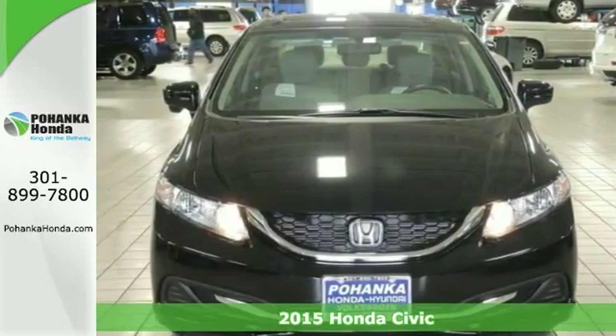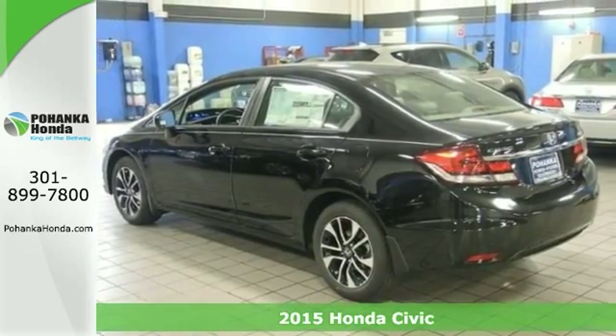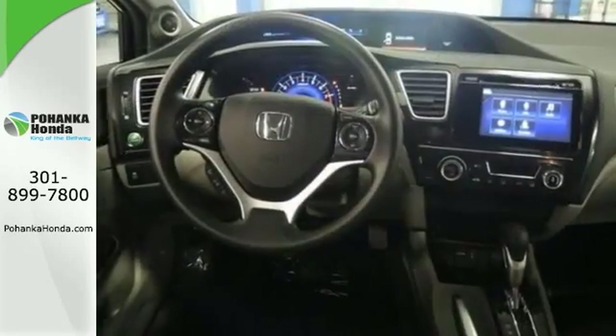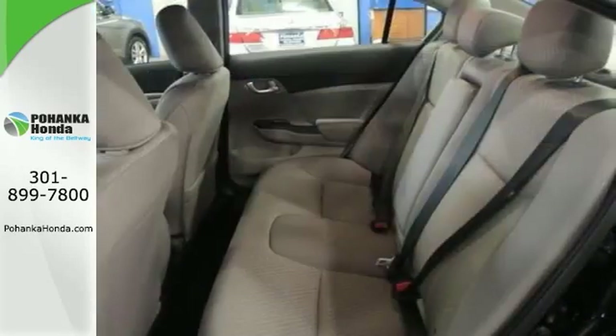It's a 2015 Honda Civic. Hurry and take advantage of the deal we have on this one now — and talk about a deal. If you're confused about which gas-saving sedan to buy, you don't have to look any further than this handsome Civic. And you just can't beat a Honda.